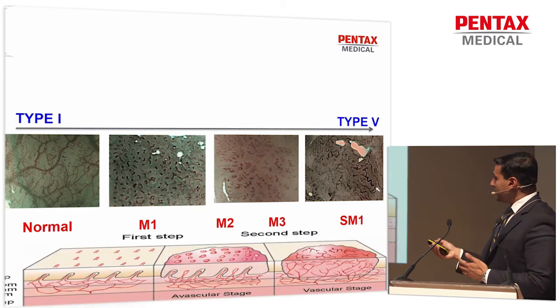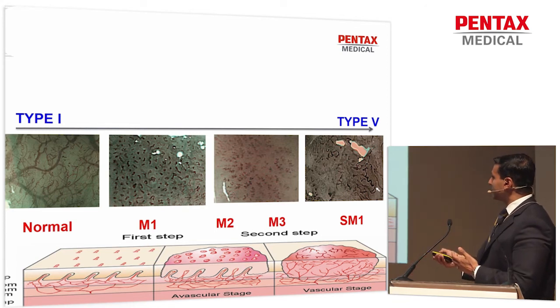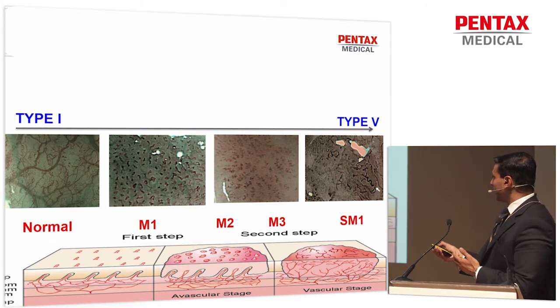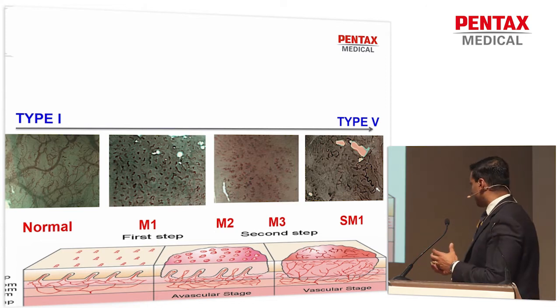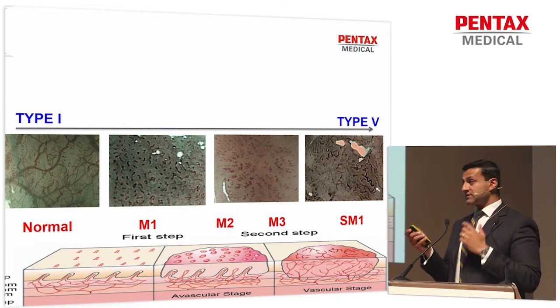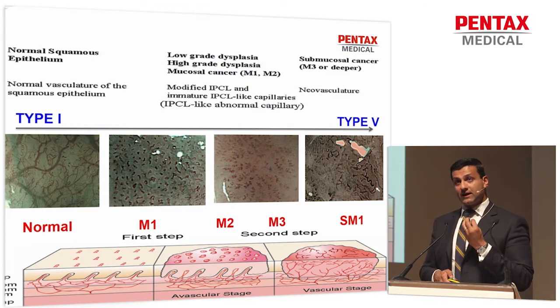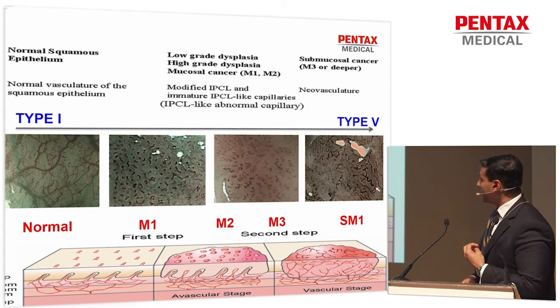This is a very subtle change in the microvasculature — there is no mucosal abnormality like we have in Barrett's esophagus. We get changes first from normal intrapapillary capillary loops, going through the different stages: a vascular stage initially, and then with deeper cancer a more vascular stage. It's the anomalies seen in these IPCLs that are indicative not just of the stage of neoplasia, but also the depth of neoplasia.